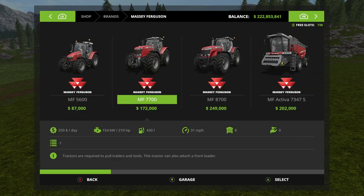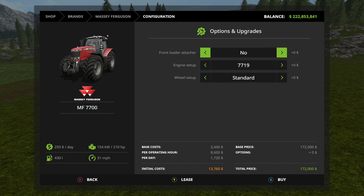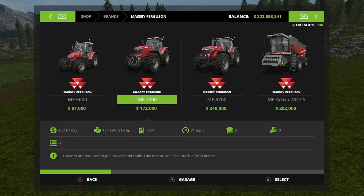Next we have the 7700 — you can put a front loader on this one as well. Engine setups: the 7719 gives you 210 horsepower, the 7722 gives you 240 horsepower, and the 7726 gives you 280 horsepower. Wheel setups — we have quite a few more: standard, wheel weights, wide tires, narrow tires, and rear twins.